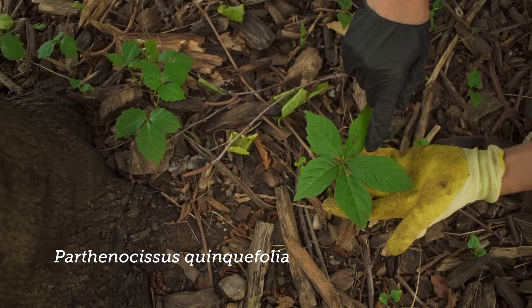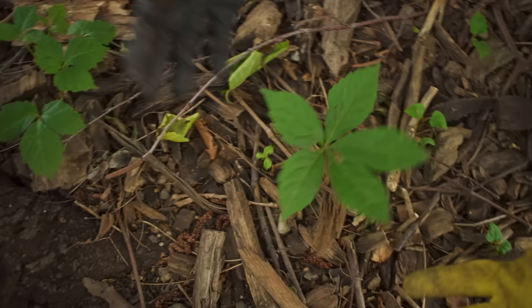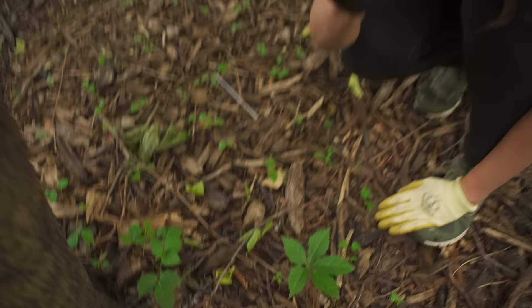Virginia creeper, five-leaved creeper — it has these five leaves. And then you have this right here, which is more Boston ivy, which is funny because it all looks the same. There's one more I have to show you, and then we'll go over in detail how you can tell them apart.